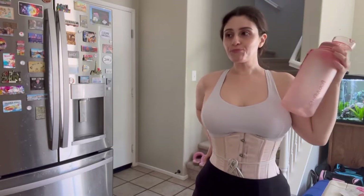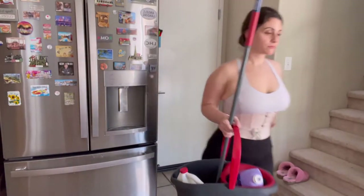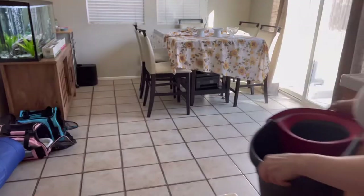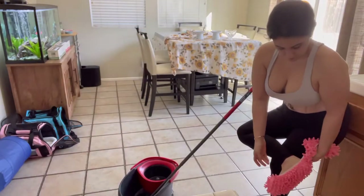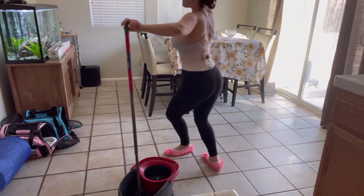Make sure you drink lots of water when you are corset training, especially when you are cleaning. It's easy for me to carry things around the house like this bucket of water — I didn't fill it up all the way. But don't be picking up things that are like 40 pounds, and don't move furniture.